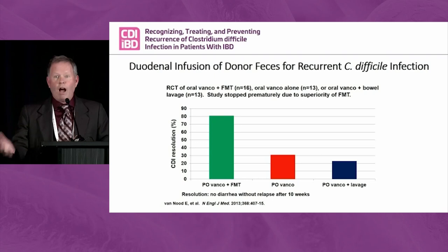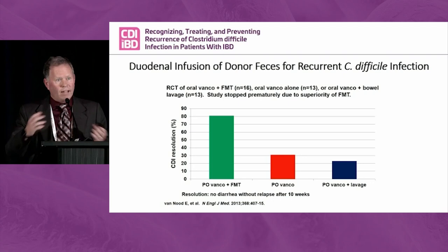A randomized controlled trial from Europe compared FMT versus placebo, with an arm for lavage but no FMT material to control for the lavage itself. It was so highly effective that it was stopped prematurely by the data safety monitoring board because of the high efficacy rates. The numbers — 16, 13, and 13 — seem low, but the trial was stopped early due to high efficacy.